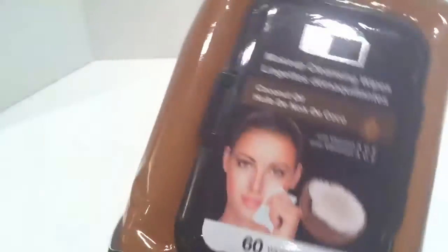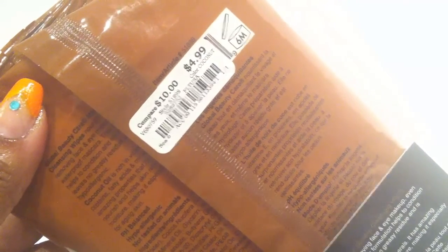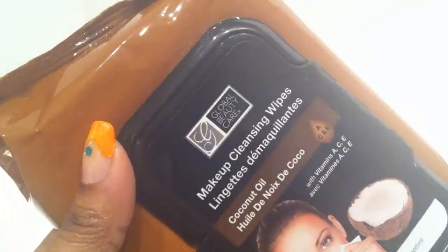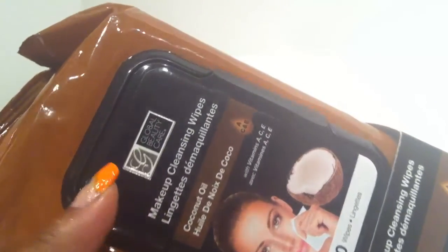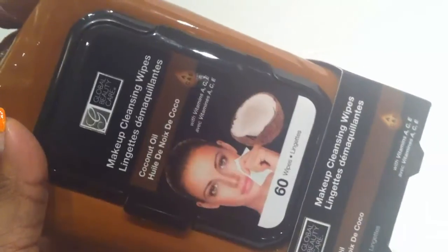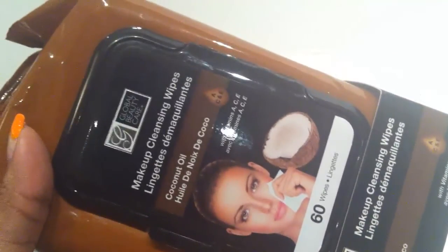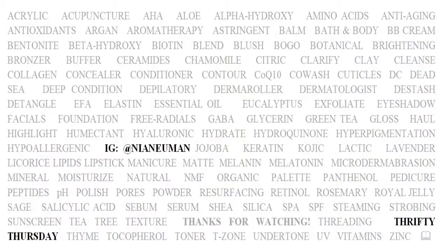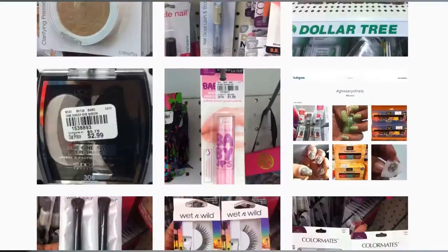Lastly, they had some Global Beauty Care wipes. These are selling for $4.99 at Dollar Tree they typically retail one dollar for 25 wipes, so this is way higher than Dollar Tree, but I do love these wipes. I love coconut oil for skin and hair, so I'll be sure to report back and let you guys know what I think. If you've tried these, please let me know your thoughts in the comments below. Thanks so much for watching — please like, comment, and subscribe. And don't forget to check out my Instagram glossary of tags.